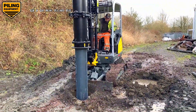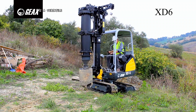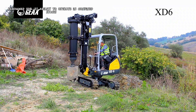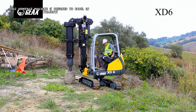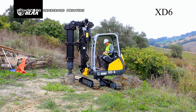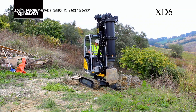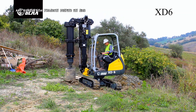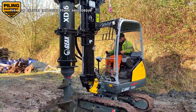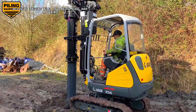The G-AX X-D6 Mini Piling Rig is a versatile and efficient piece of construction equipment renowned for its ability to operate in confined spaces. This compact machine is designed to excel in projects where headroom and access are limited, such as urban environments, basements, and underground structures. The X-D6's small footprint allows it to maneuver easily in tight spaces, making it ideal for urban construction and renovation projects. Despite its size, the X-D6 delivers impressive power and torque, enabling it to handle a wide range of piling tasks, including driving piles of various sizes and materials.